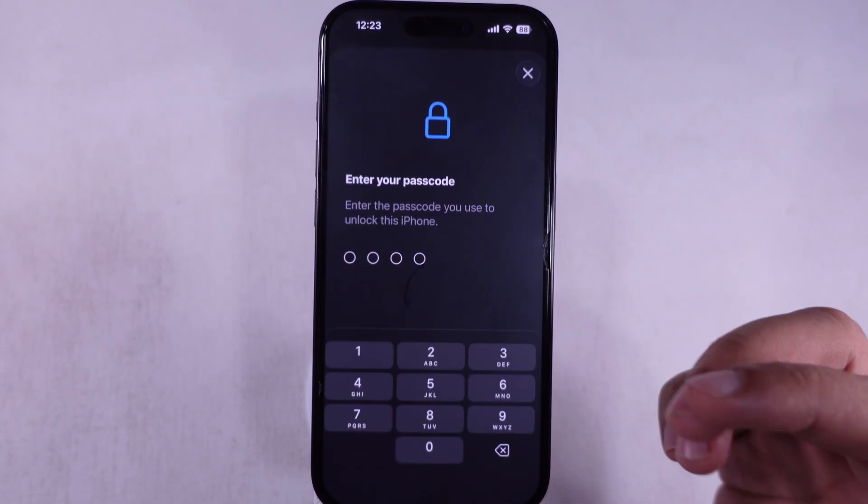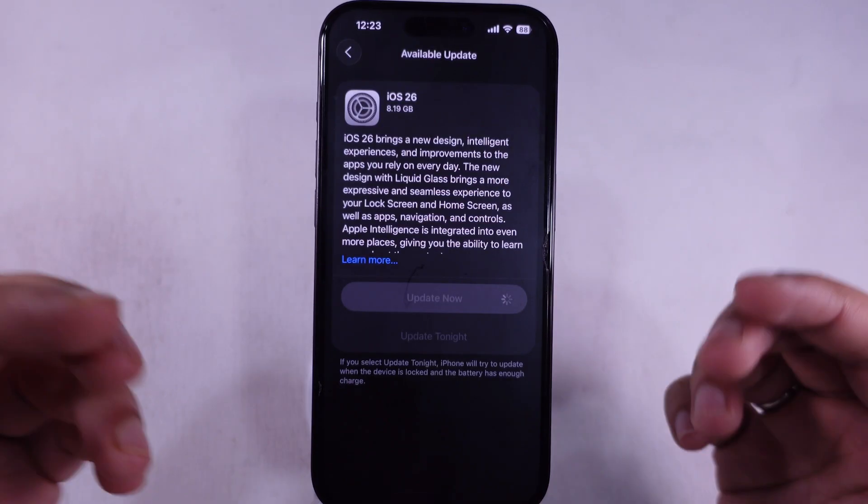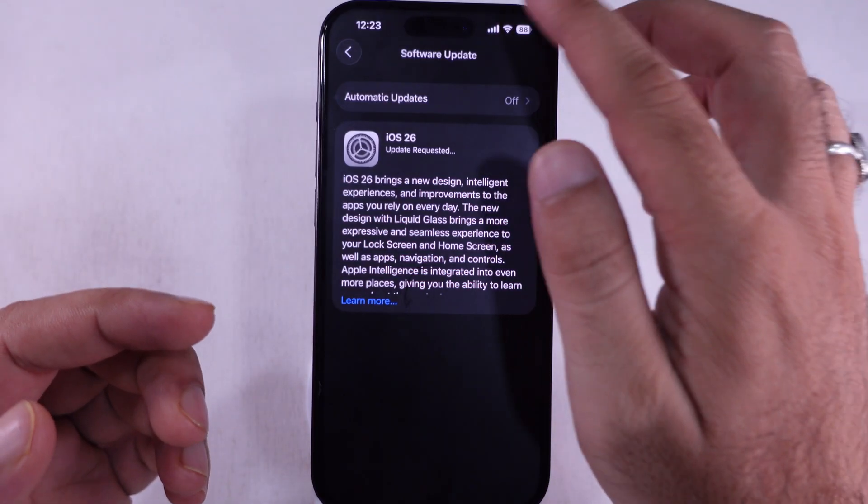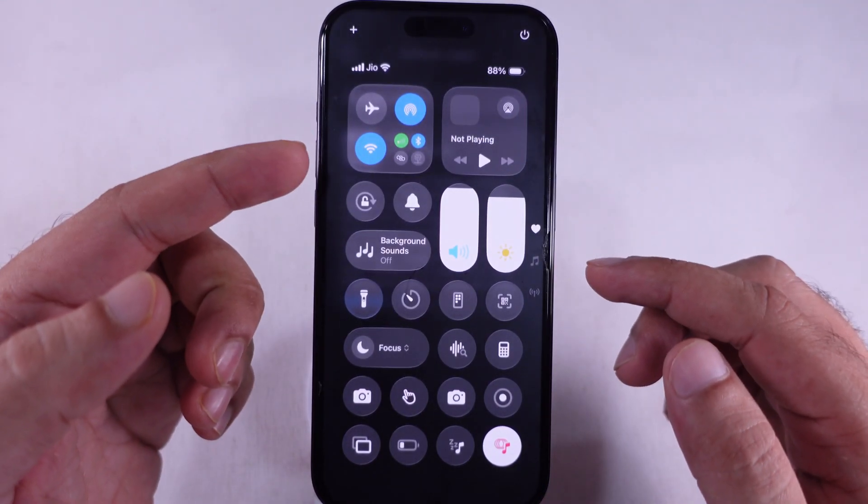But if it still messes up, it might be your internet. These updates need a solid, stable connection. Make sure you're on either Wi-Fi or mobile data, not both at once.